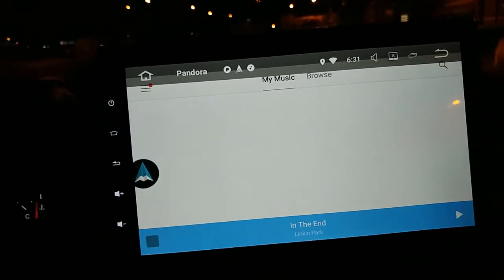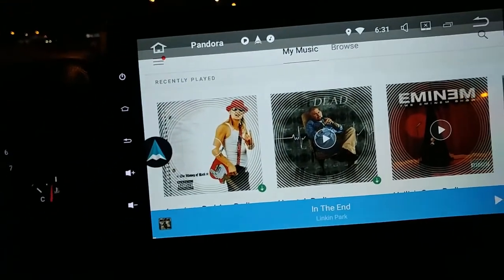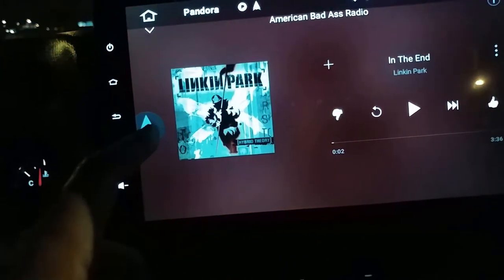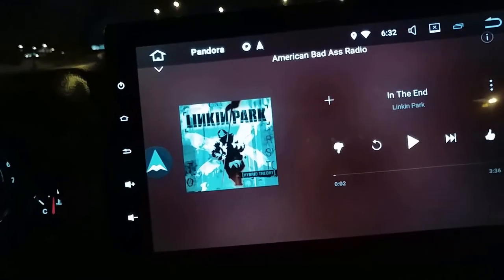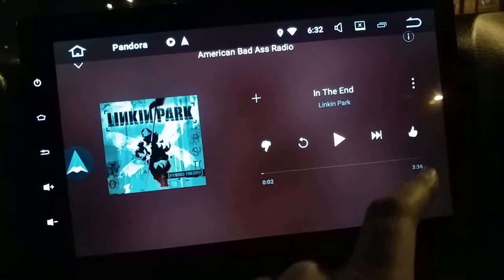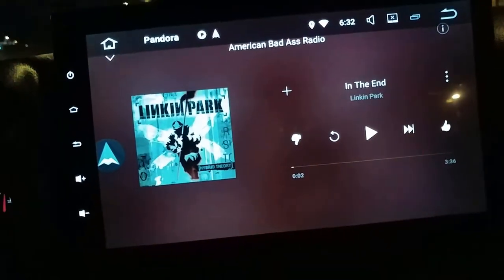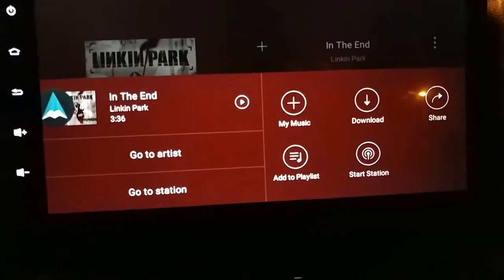This little button, this floating widget icon, is to get back to the Automate screen. This is the general Pandora screen and it's pretty good - you've got your thumbs down and up, you can hit plus to add to your list, you have your album artwork, a nice play button, and a three-dot menu that lets you choose more options.